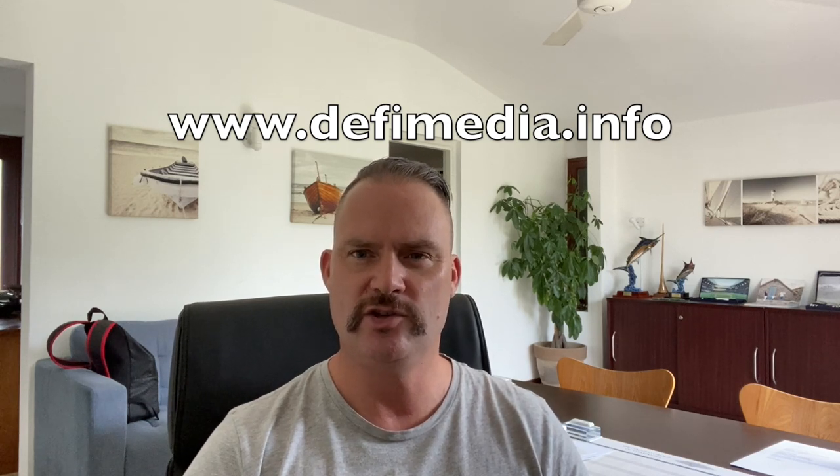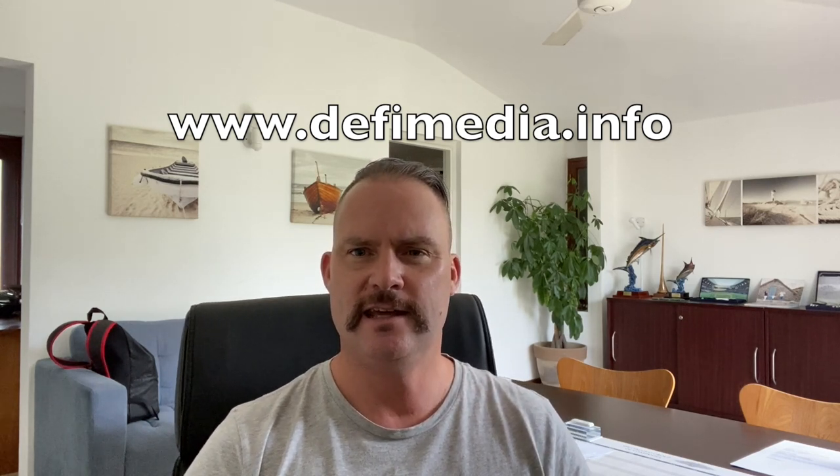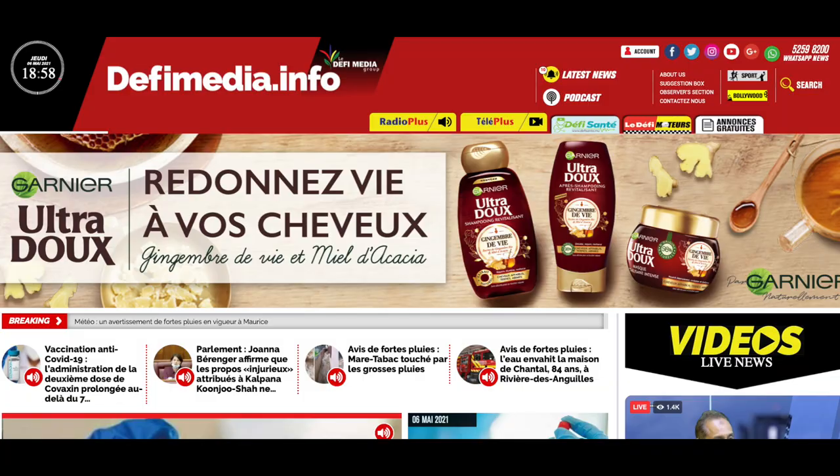Number ten, the last one, is one of the main online news sites called DefiMedia. This is where you can get the latest updates on what's happening around the country, updates on coronavirus, and general country updates like border openings. Note that this website is only in French, so if you're not French-speaking you may need to use Google Translate. Their web address is www.defimedia.info.